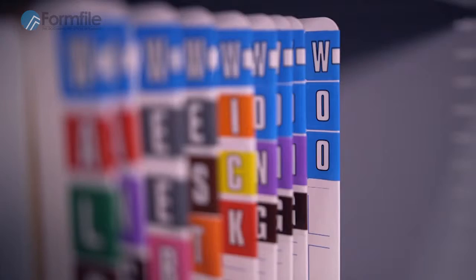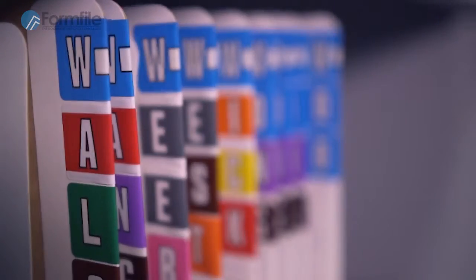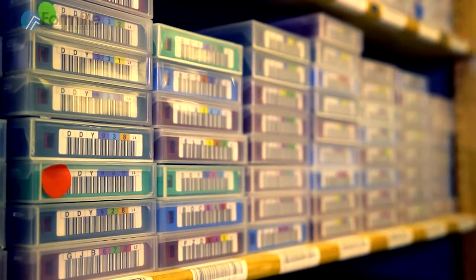Letting Formfile manage your archive is also far more secure than keeping it all in your office basement. Formfile uses ISO quality systems that are defined and proven to ensure your archive is as secure with them as it can be anywhere.